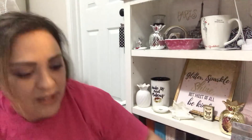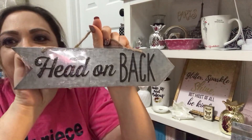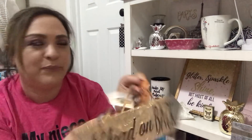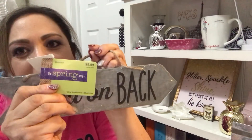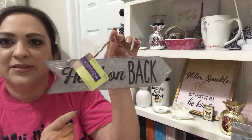This little sign — 'Head on Back.' Real rustic decor, farmhouse style. It was $9.99 — I thought $9.99 was quite a bit for this — so it was on sale for $2.00.